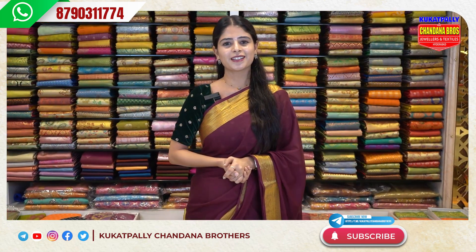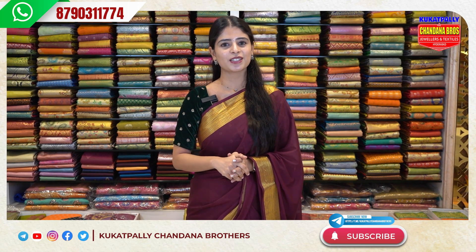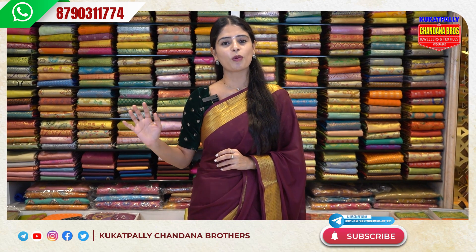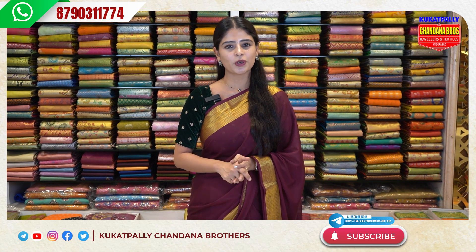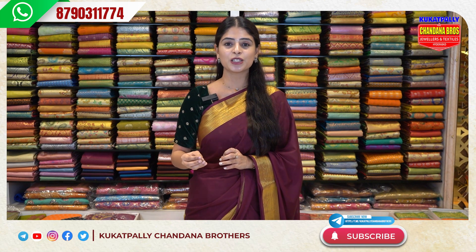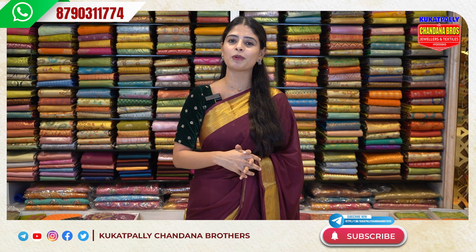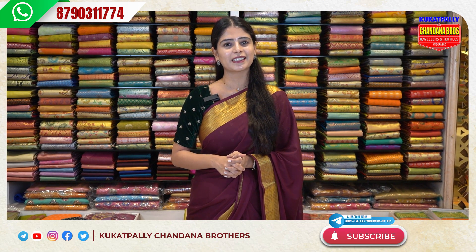Next variety is also a festive collection. Hope you like it — you can purchase by visiting our store or via WhatsApp. For store visits, note the address: Chandana Brothers, Kukatpalli, Metro pillar number A-8735, opposite side. If you have any address problems, call us and we will share the location to guide you. You can also screenshot your favorite collection and send it to our WhatsApp number to purchase. Video calling facility is also available. Don't forget to subscribe to our channel and join our Telegram link in the description for updates. Do subscribe to our channel and see you in the next episode — until then, keep smiling, take care, bye bye!